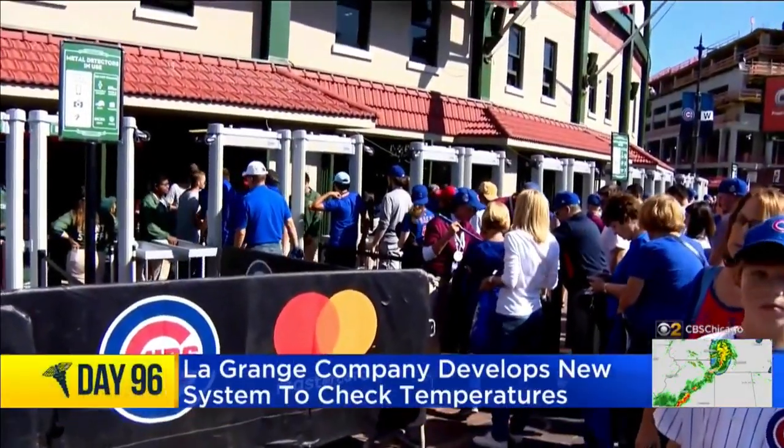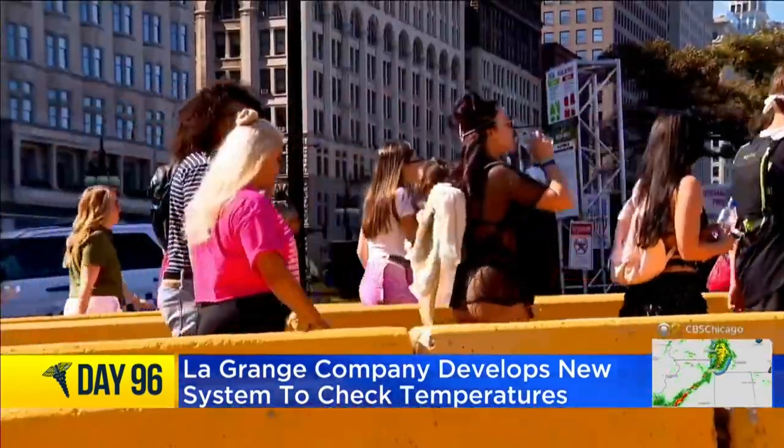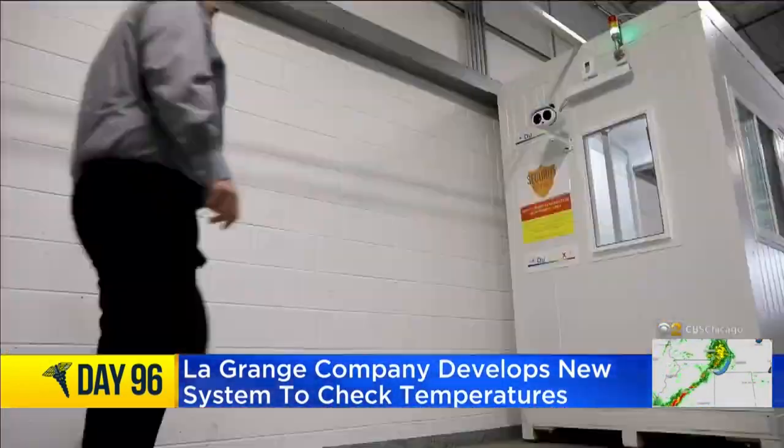When we eventually get to the new normal, what could it look like taking in a sporting event, or turning out for a festival in the age of COVID-19? Perhaps something like this.